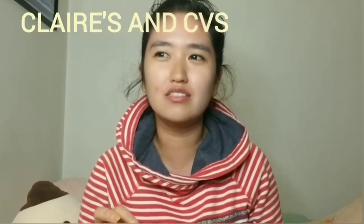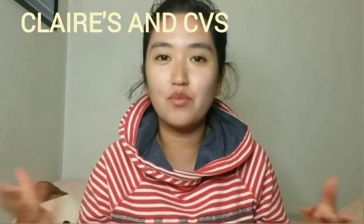Hi everybody, welcome to my YouTube channel. Today I'm going to be doing a shopping haul — I haven't done one for a few months. I've been really stressed out and the best way to de-stress is to shop. Today's shopping haul is going to be based on Aloe, Ulta, and two random products from different stores.